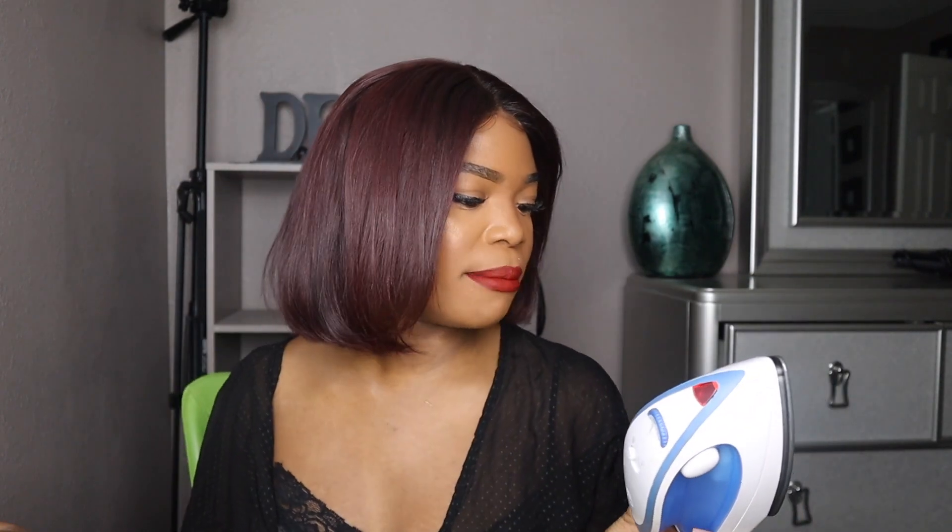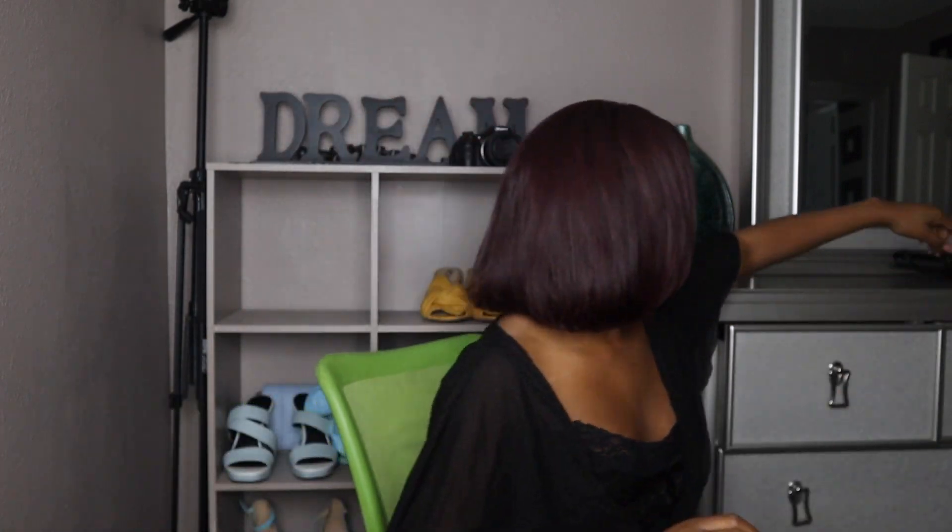The brand of the mini iron is Sunbeam. The flat iron I used to flat iron my full hair I purchased from Sally's — the name has scratched off the iron, but I got it from Sally's during their buy one get one 50% off sale, or buy one get one free, because I also purchased a curling iron.